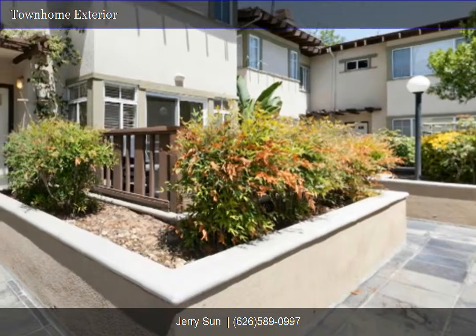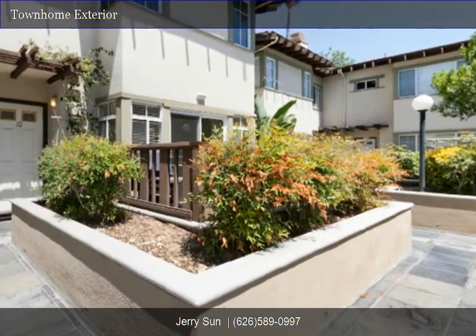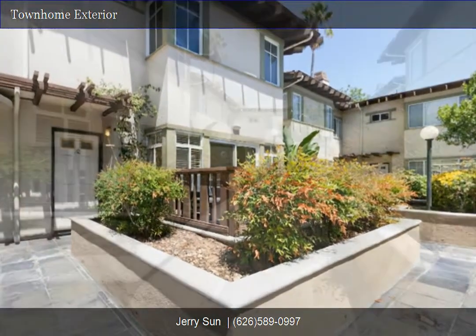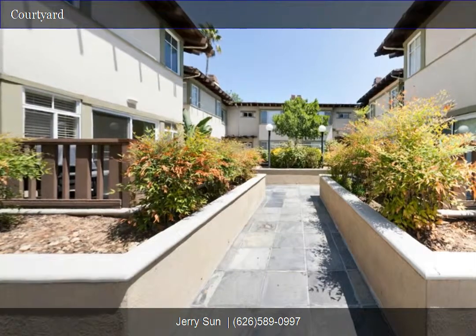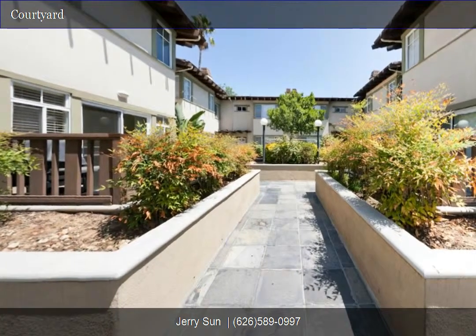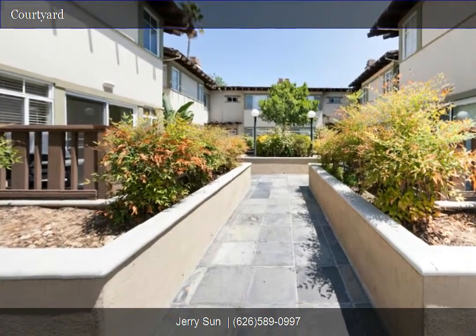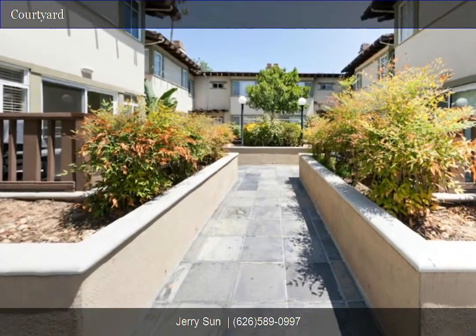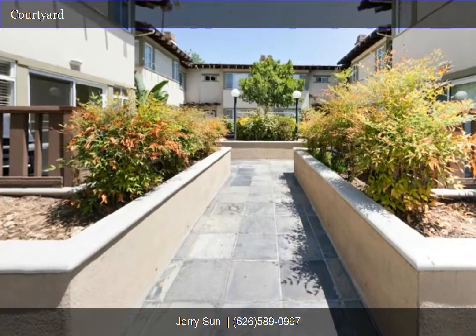Thank you for touring our listing website. For a personal tour of this property, please contact us today. Whether you're buying or selling, we can help. Please call our marketing specialist, Jerry Son's Home Selling Team, at 626-589-0997. We look forward to your call.